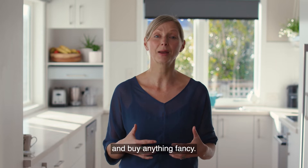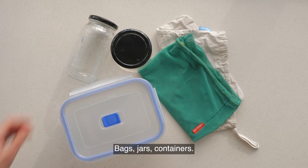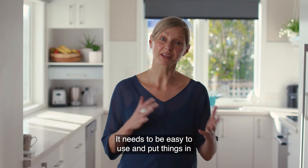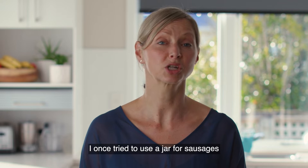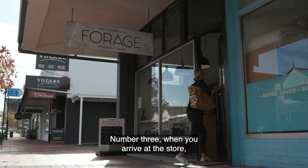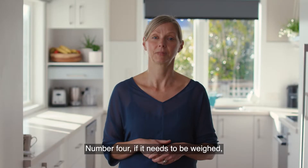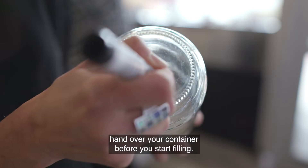Number one: there's no need to go out and buy anything fancy — reuse things you already have: bags, jars, containers. Number two: choose a container that's right for the job — it needs to be easy to use, put things in, and get them out again. I once tried to use a jar for sausages and it didn't go well. Number three: when you arrive at the store, just ask that they're okay for you to use your own containers, or call in advance if that's more comfortable for you.